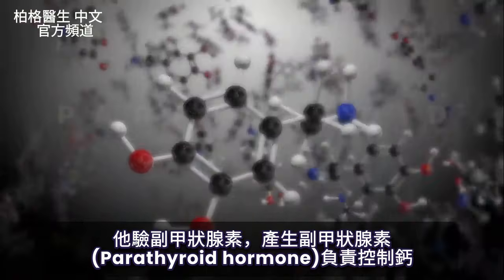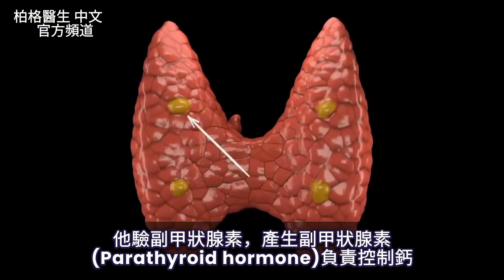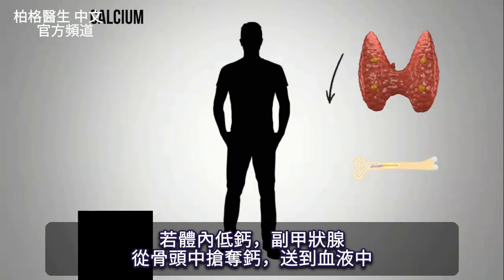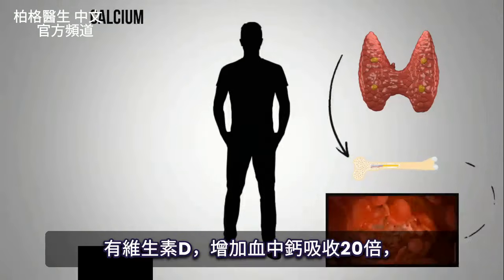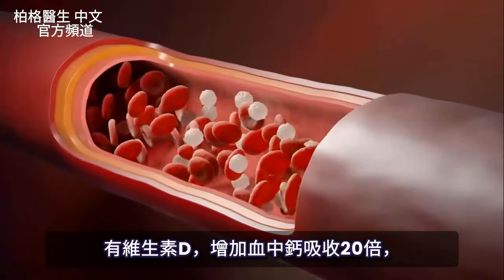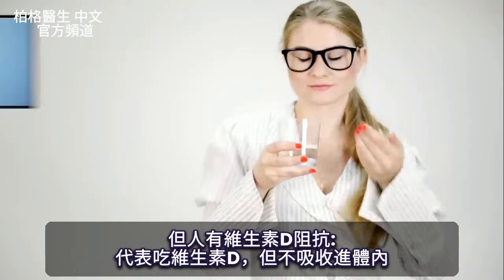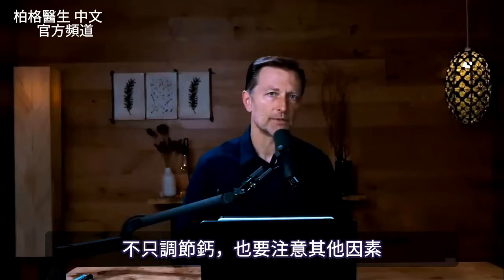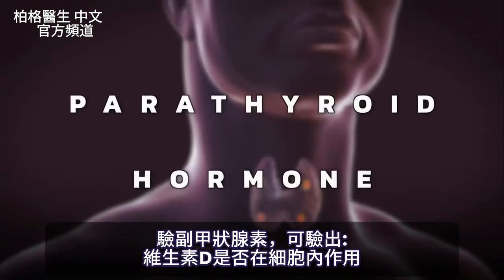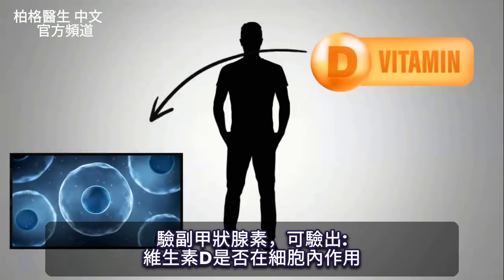This is why he checks a hormone called the parathyroid hormone. The parathyroid gland produces the parathyroid hormone, which has everything to do with regulating your calcium. If there's low calcium in the body, the parathyroid gland will rob calcium from your bone and put it into the blood. Vitamin D helps the absorption of calcium by a factor of 20x. But you can have vitamin D resistance, meaning you're taking vitamin D but it's not going into the body. The parathyroid hormone actually tells us if vitamin D is working biologically in your cells.